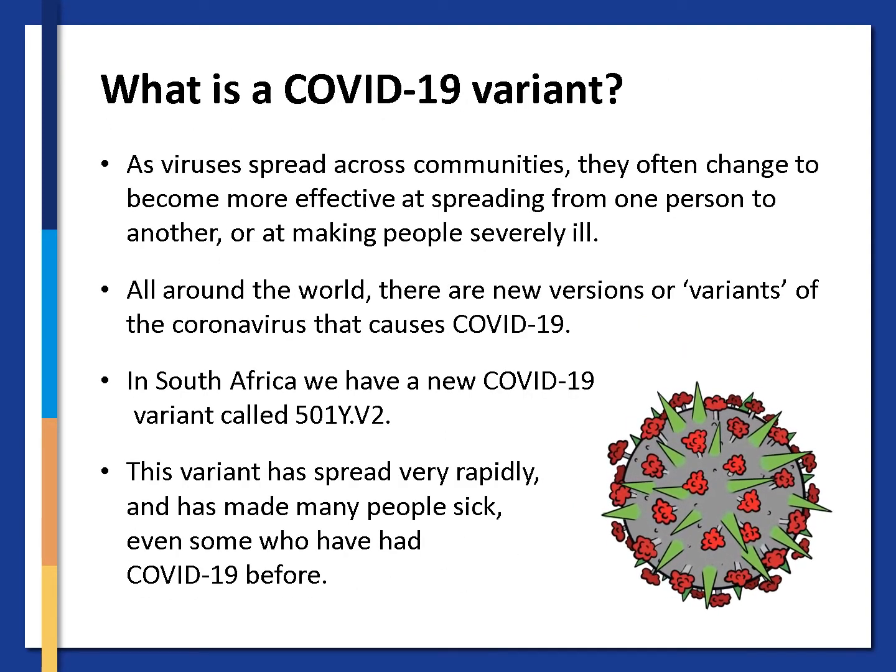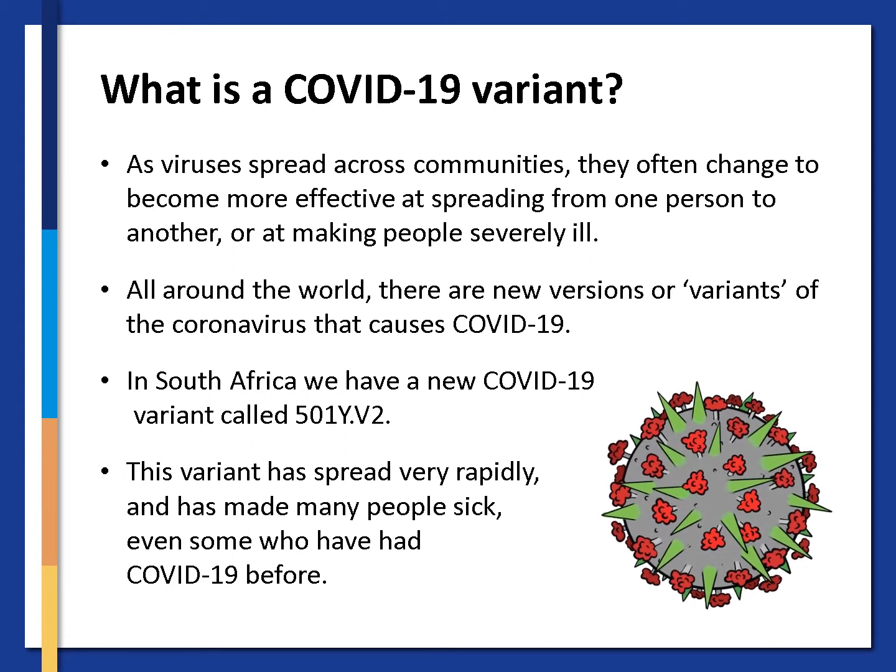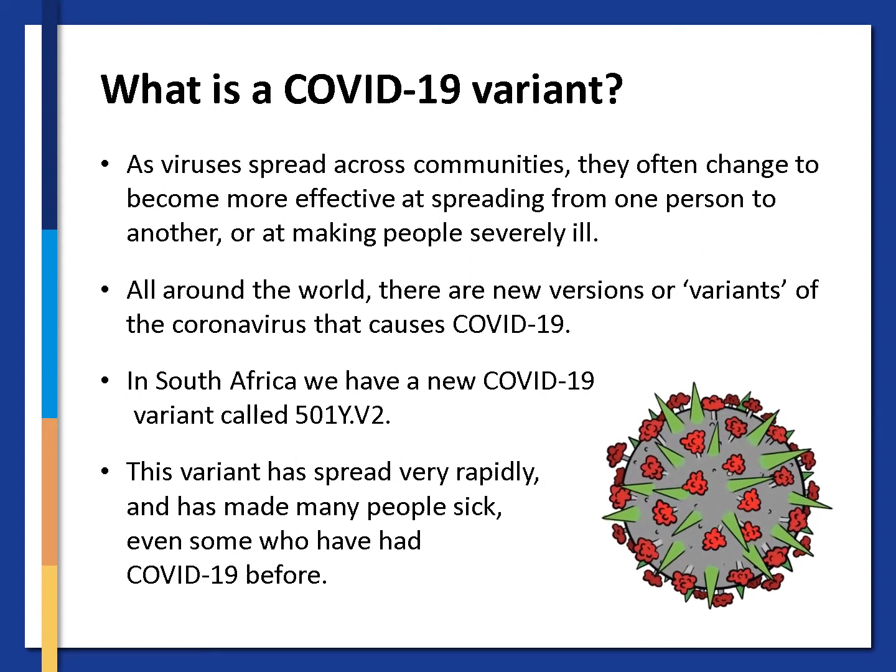You might have heard about the COVID-19 variant. As viruses spread across communities they often change to become more effective at spreading from one person to another or at making people severely ill. All around the world there are new versions or variants of the coronavirus that cause COVID-19. In South Africa we have a new COVID-19 variant called 501YV2. This variant has spread very rapidly and has made many people sick, some even who have had COVID-19 before.